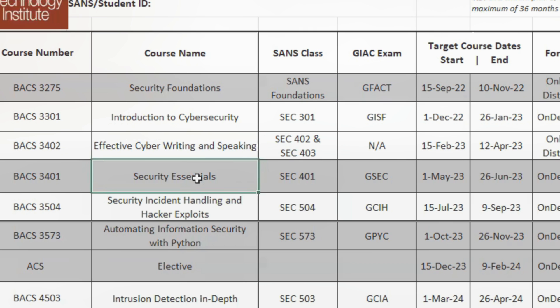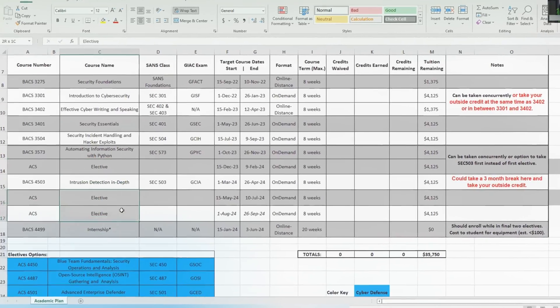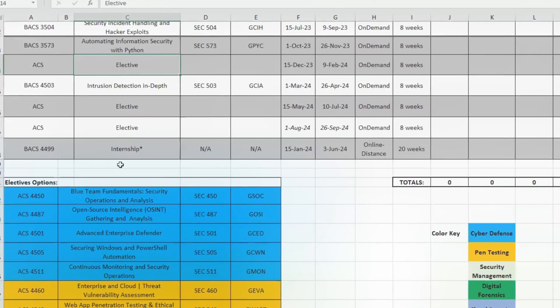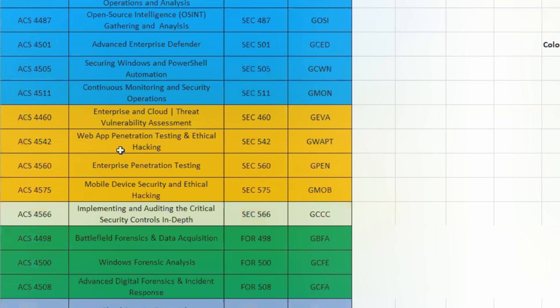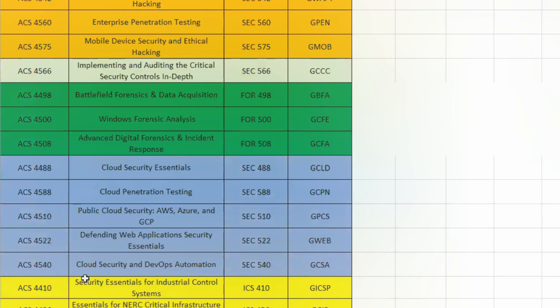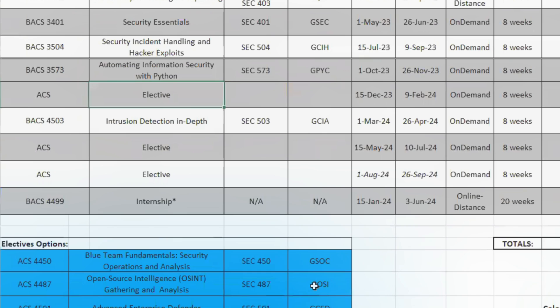You then go down the list, knock out the core required classes, take the required exams, and then they give you three electives where you can choose a different class to study. Elective options include cyber defense, pen testing, security management, digital forensics, cloud security, or ICS — and you can mix and match any electives you want.